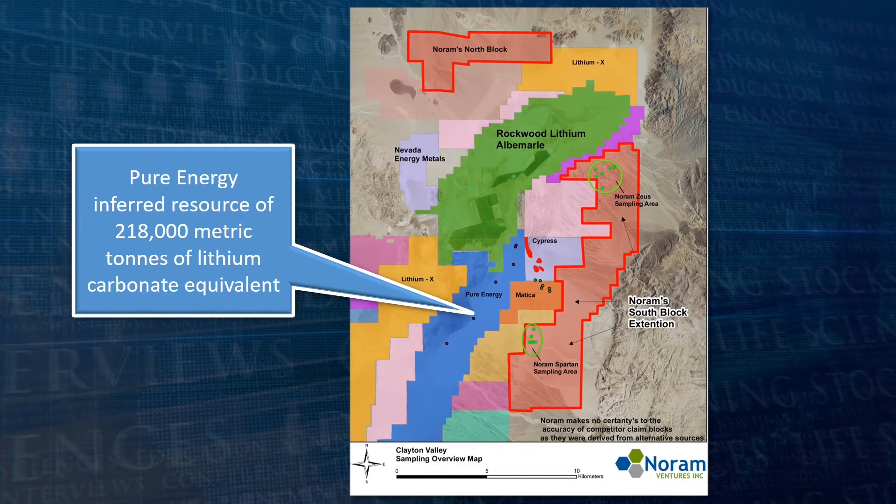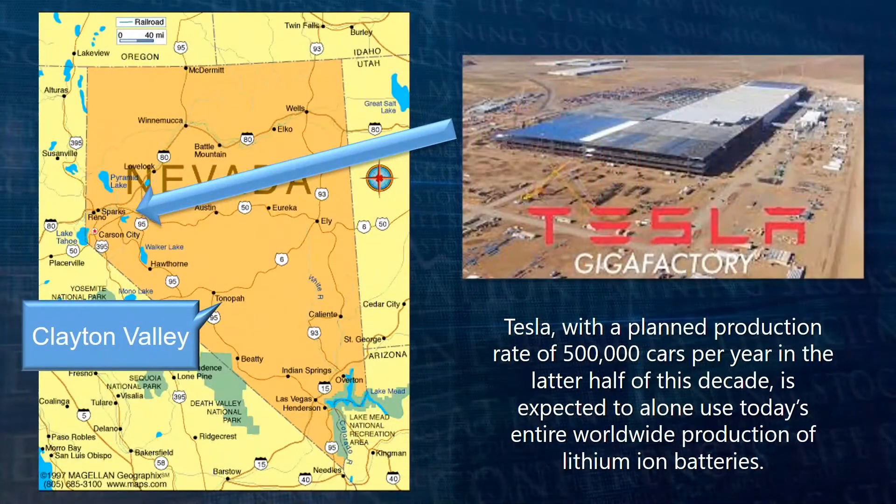To the north is Tesla's Gigafactory. Tesla, with a planned production rate of 500,000 cars per year in the latter half of this decade, is expected to alone use today's entire worldwide production of lithium-ion batteries.